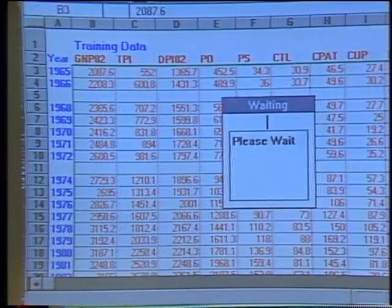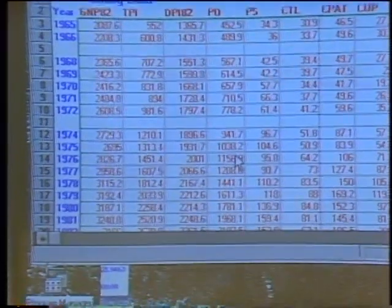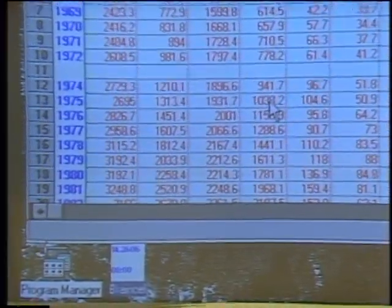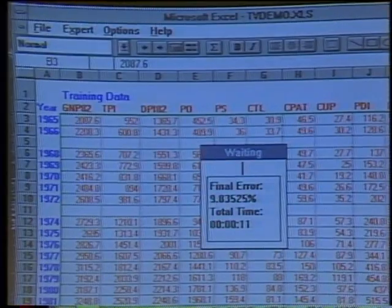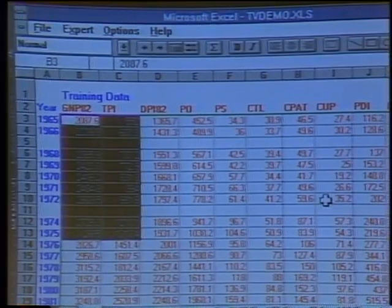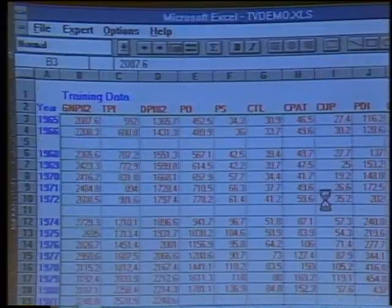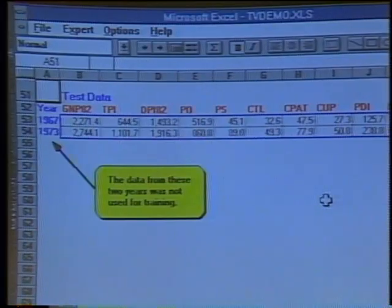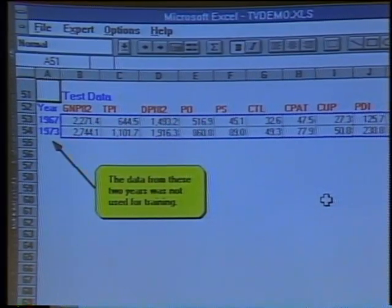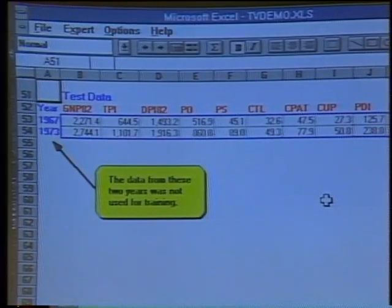It'll train. You notice the icon in blue — the numbers are changing and updating as this thing trains. This shows you the average error for the training patterns. What we've learned is how to train a neural net with BrainCell. Now what we're going to do with it: we had those two blank columns — those were the two years I pulled out. You have to test a neural network on data it's never seen before, otherwise it's really useless. These were two years not included in the training data. Let's see how it does against this data.